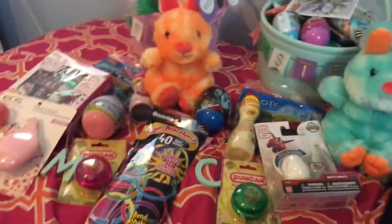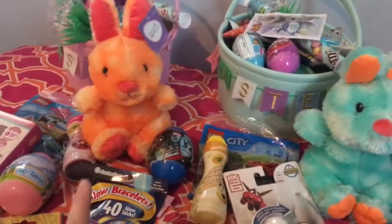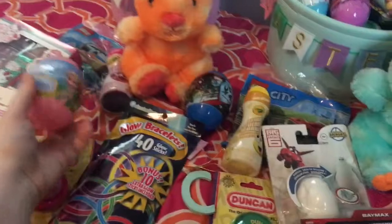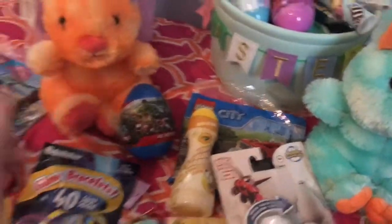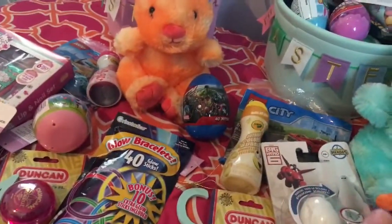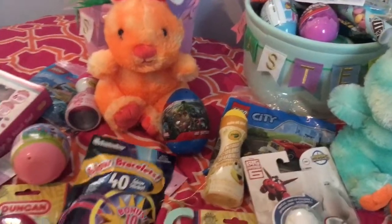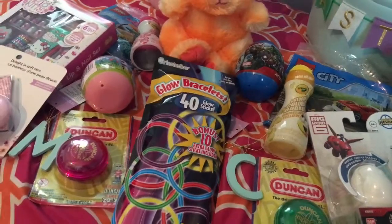Just to finish off this haul — they each got a stuffed animal. My son got a blue one, my daughter got an orange one. They both got these little eggs that have 40 tattoos — hers is Disney's Frozen and his is Marvel. Then I got them each some bubbles — some color bubbles, which are for outside only because they do stain if it gets on clothes or furniture. It says it rubs off of skin pretty easily, but I don't know how much I believe that.